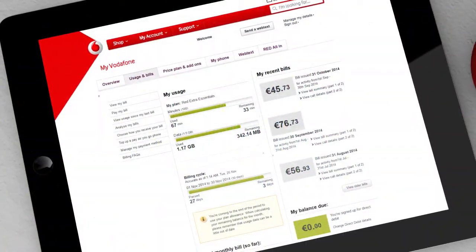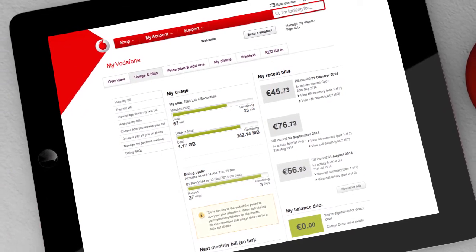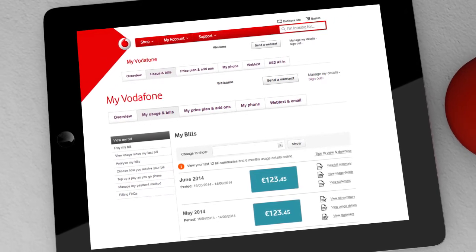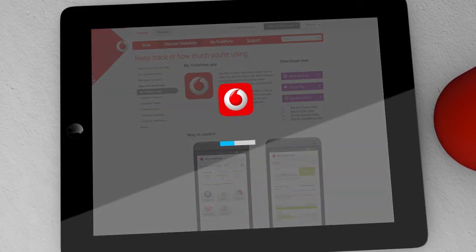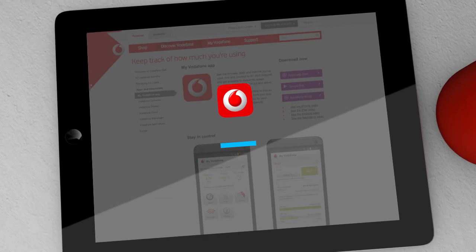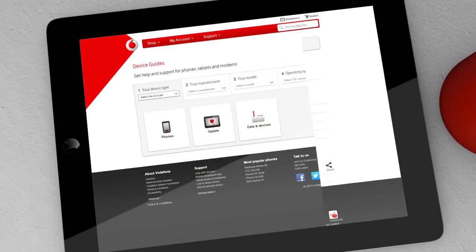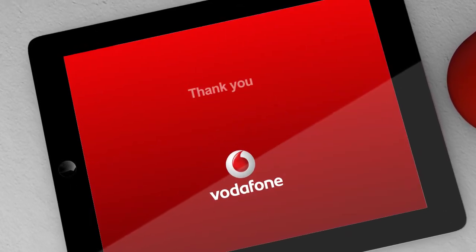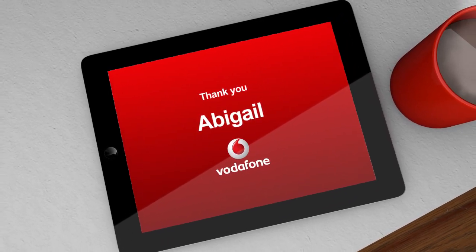We want you to get the most from your plan, so remember to register on My Vodafone to see your bill each month and to track your calls, texts and data. Once you've registered, you can download the My Vodafone app to track your usage on the go. Plus, our handy online guide contains some great tips and information about getting the most from your device. Abigail, thank you for choosing Vodafone.